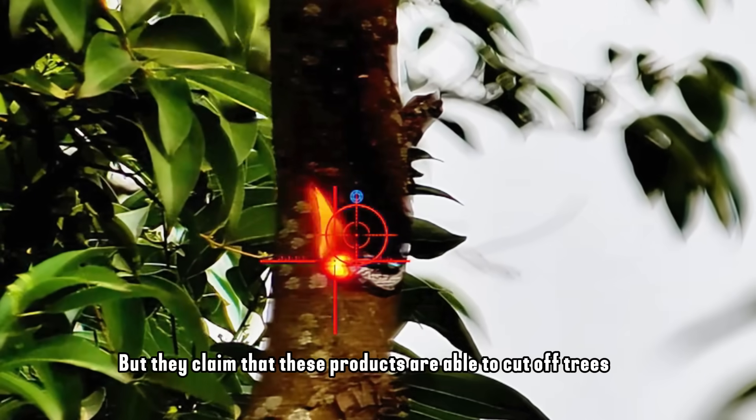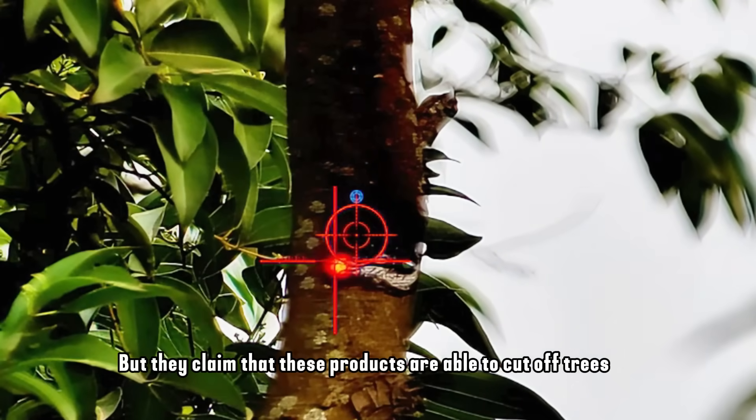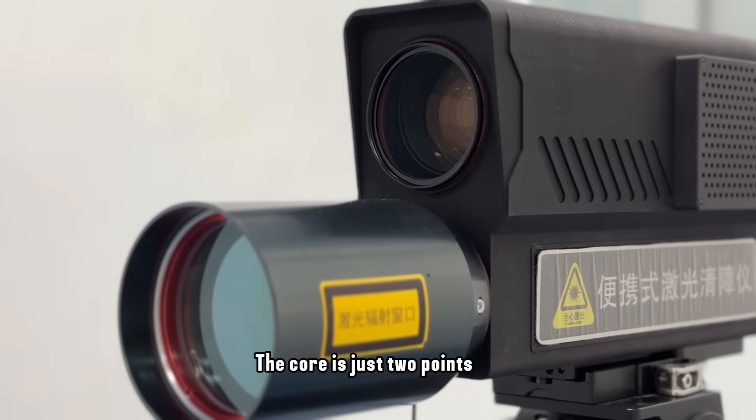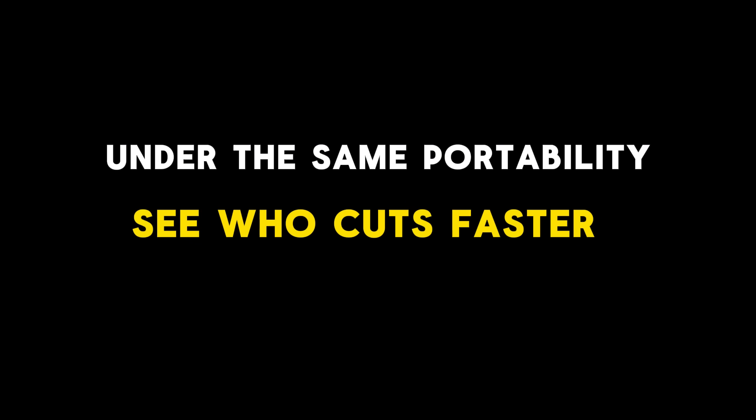Since many products claim to be able to cut off trees, the best way to identify them is to watch a live demonstration. What makes a good laser cannon comes down to two points: under the same portability, see who cuts faster; and under the same cutting efficiency, see which product is smaller and lighter.